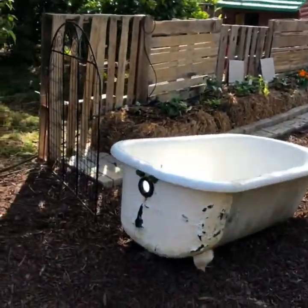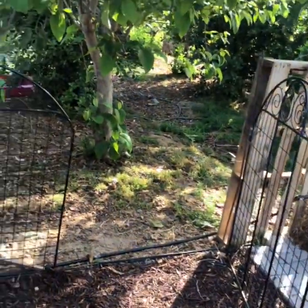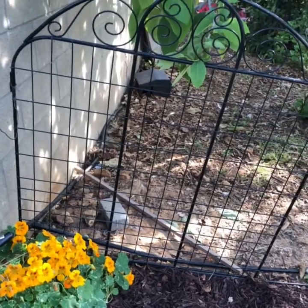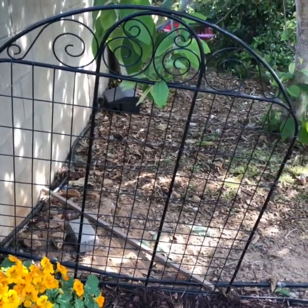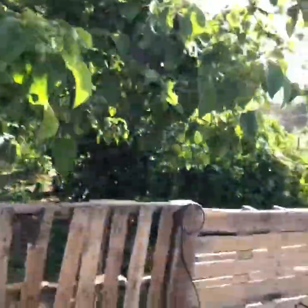You'll see that I have another clawfoot tub that is going to have a purpose here soon. Some nasturtiums — nasturtiums are great in your garden for repelling pests. There's the orchard.